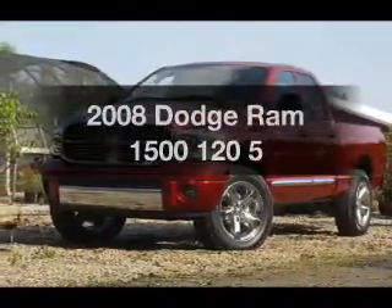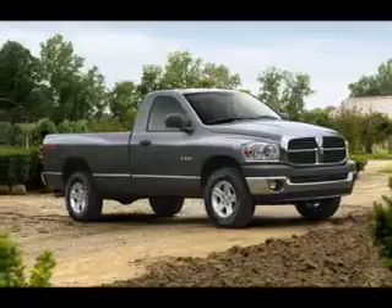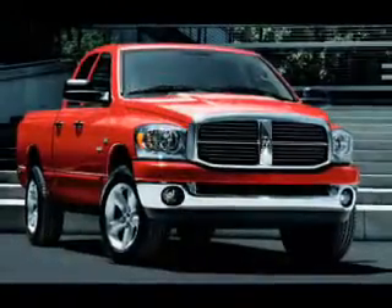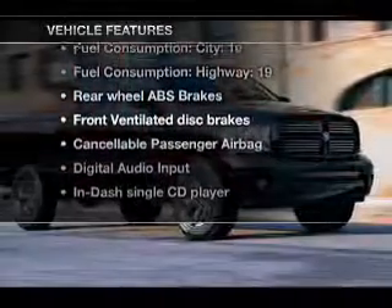Everything you need under one roof with this great vehicle. With a reliable six-cylinder engine connected to a smooth-shifting five-speed automatic transmission, the anti-lock braking system will keep you safe on the road. Plus, enjoy these notable features that are included in this vehicle.